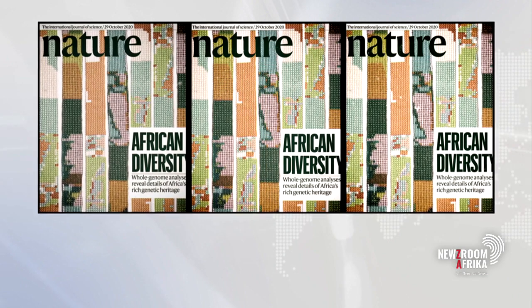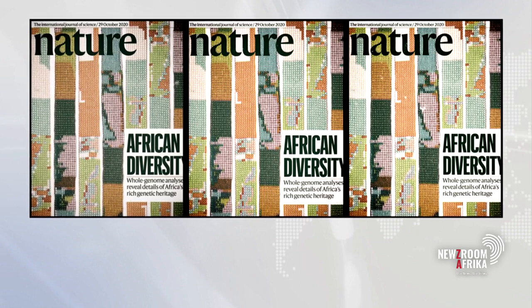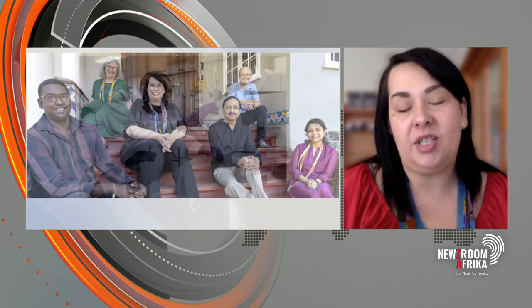Absolutely — you hit it right on the head. We did focus specifically on ethnolinguistic groups that have never before been studied from a genomic perspective. But we know that there are more than 2,000 ethnolinguistic groups represented in Africa. Focusing on these 50 groups is really just scratching the surface, and there's much more that we can learn.